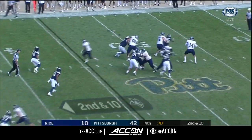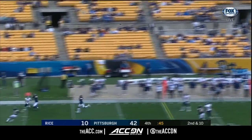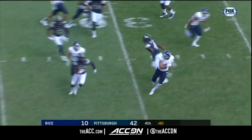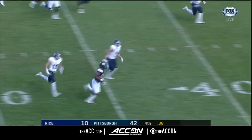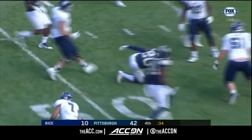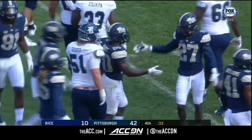Second down for Tyner — lofting it deep — that ball is easily intercepted. That's Dennis Briggs, tripped up just across midfield.